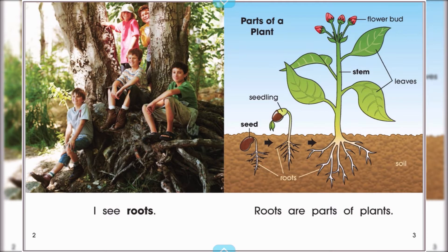I see roots. Roots are parts of plants. Seed, roots, soil. Stem, leaves, flower bud.